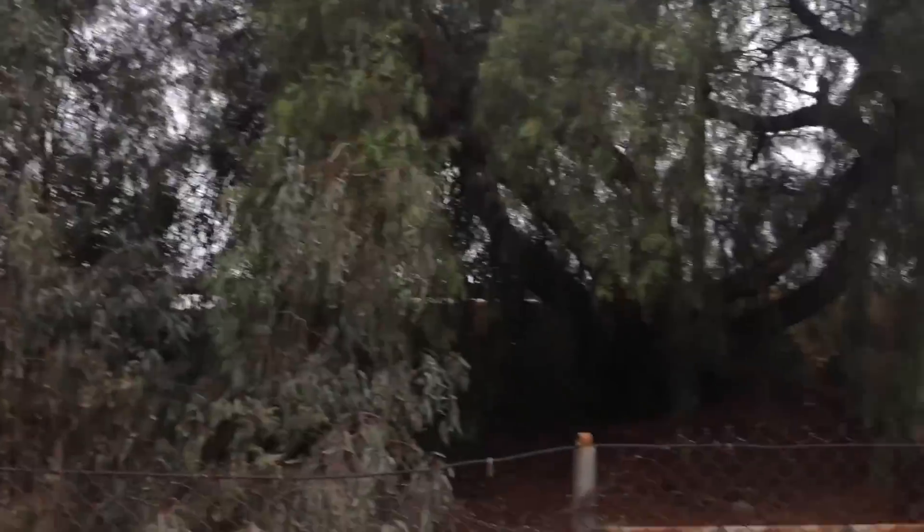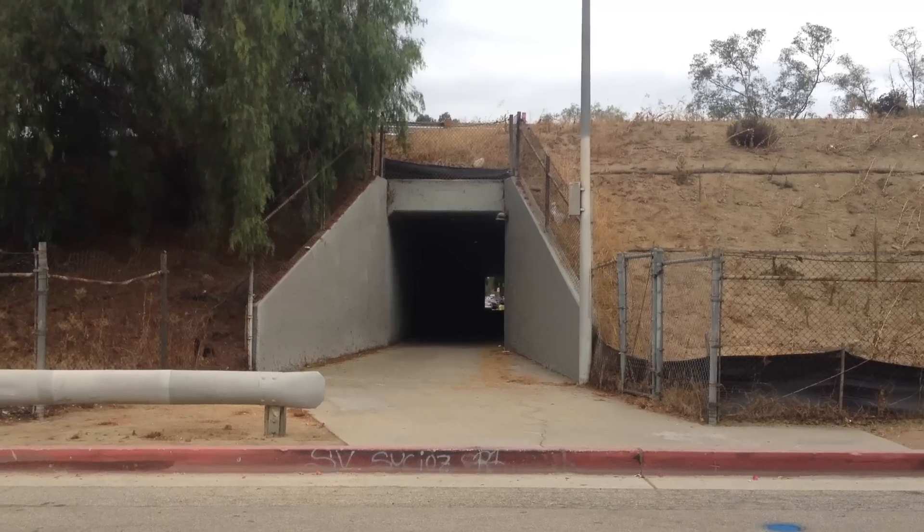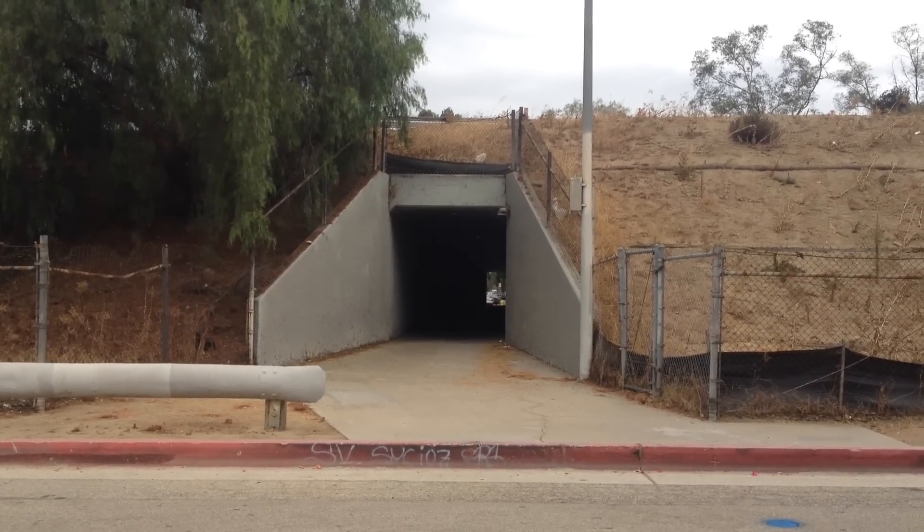It's Thompson and Cosmic Way here, and look, there is a pedestrian undercrossing that I've never seen before. This one is technically in Burbank, and it goes under the 5 freeway.